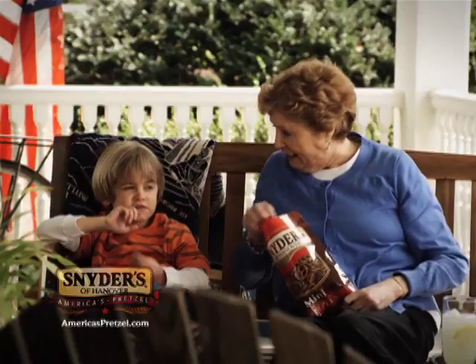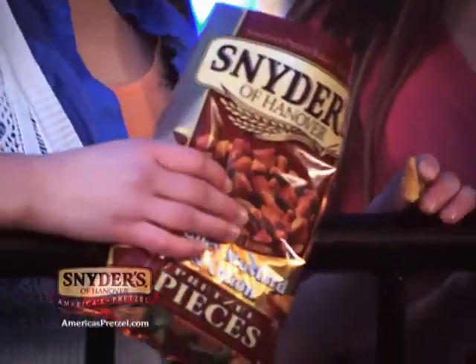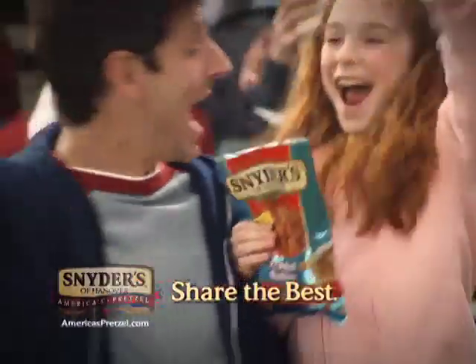Snyder's of Hanover pretzels are meant to be shared. Shared among families, across generations, and throughout the country. Making us America's pretzel. After all, the best things in life are made to be shared. Snyder's of Hanover.